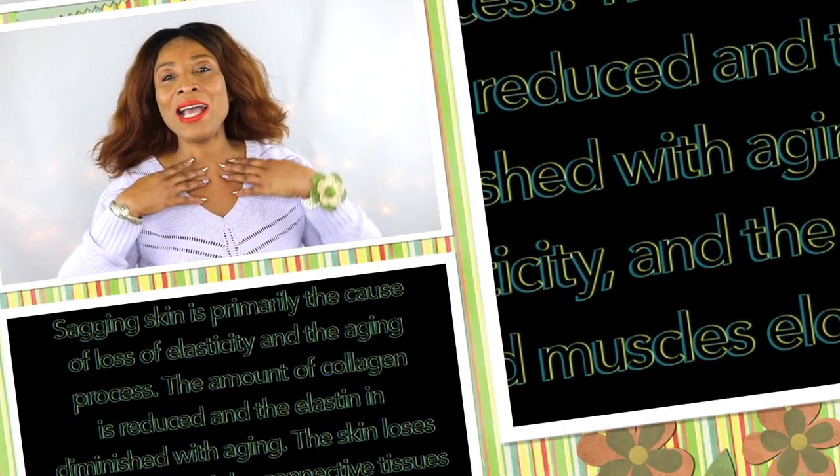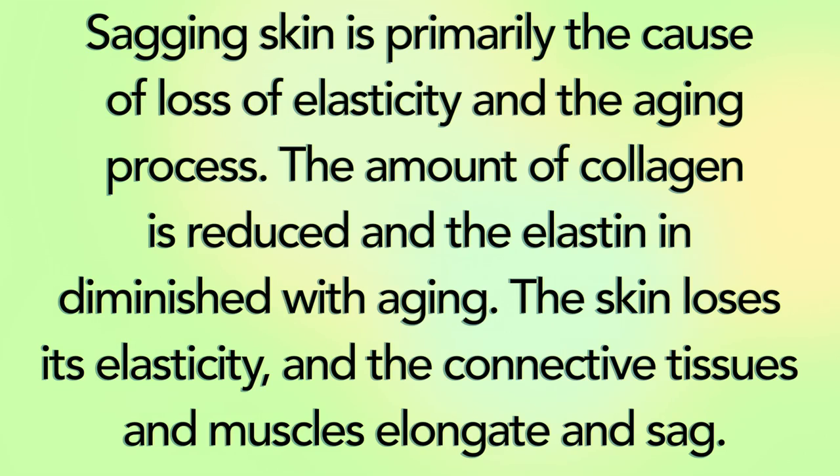If you're interested in today's video, continue watching. Before we get into the video, let's take a look at some of the reasons why we tend to have a sagging, wrinkled, and crepey-looking neck. Sagging skin is primarily caused by loss of elasticity and the aging process. The amount of collagen is reduced and the elastin is diminished with aging, causing the skin to lose its elasticity and the connective tissues and muscles to elongate.